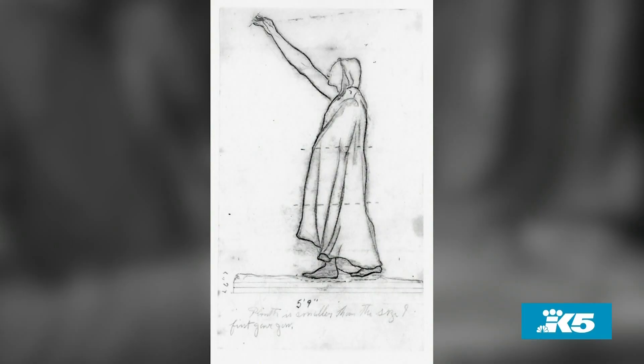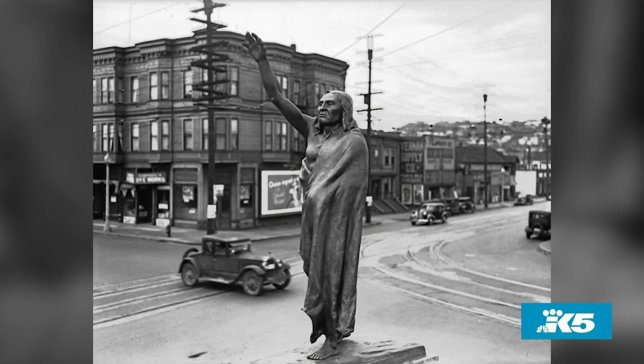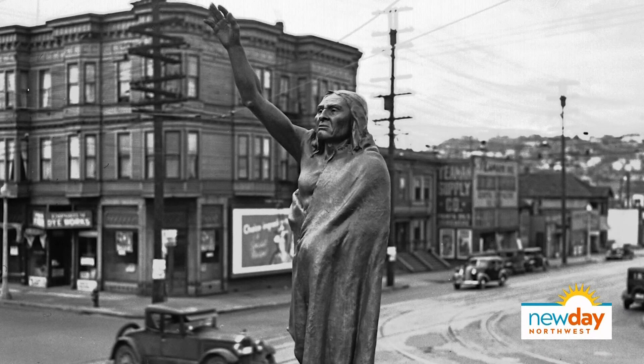Did it become different than the original concept? It did become very different. It was suggested to Wan that he model a figure of Mercury, the Greek god — a popular theme seen in a lot of other cities in the early 20th century. But Wan said no, we need to do something different and a little bit more unique. So it was Wan who came up with the idea for doing a full portrait of Chief Seattle.